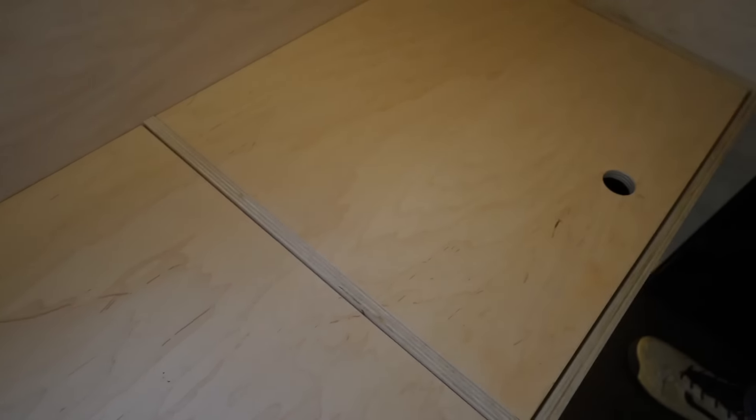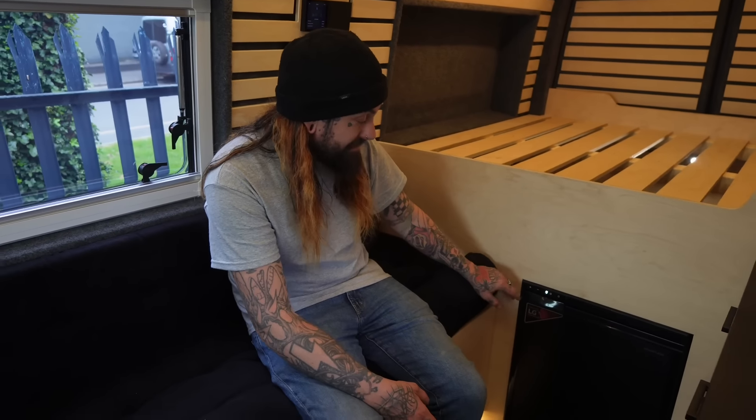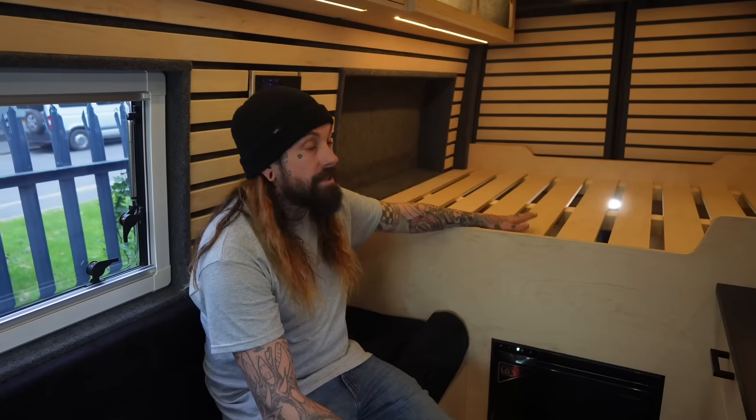Just under the bed we have the fridge — an Adventurer fridge with LG technology, a 12-volt unit that uses very little power and also has a freezer section. It's another black feature in the van and just looks really cool. Underneath the bed is also where the electrics and the hot water heater are housed.